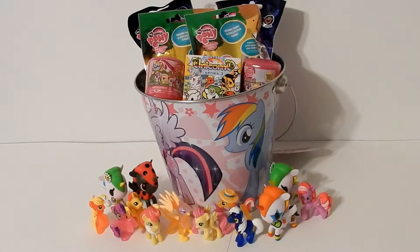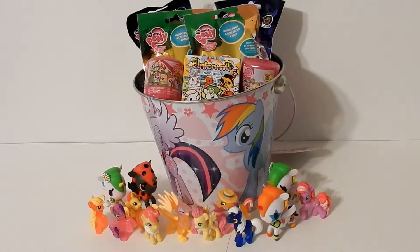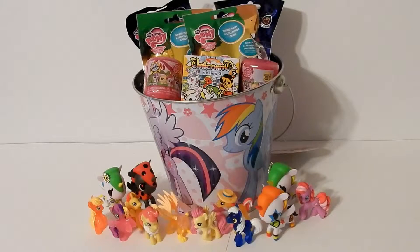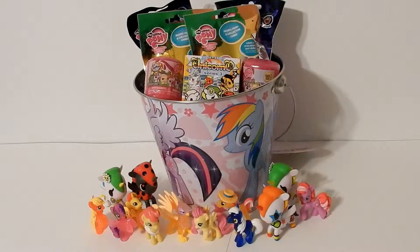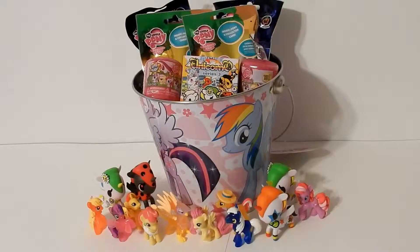Hi everyone, welcome to A Bucket Full of Surprises. My name is Ruby and today we're going to be opening up surprises from My Little Pony and also we have one Unicorno blind box. Let's get started!